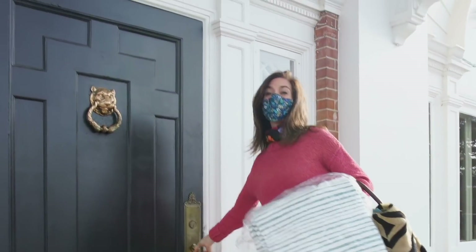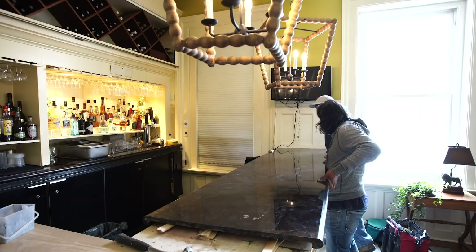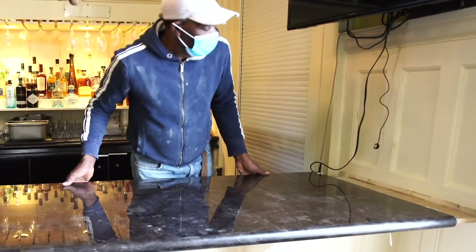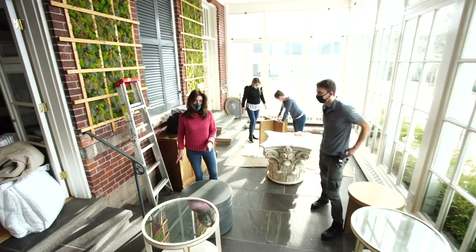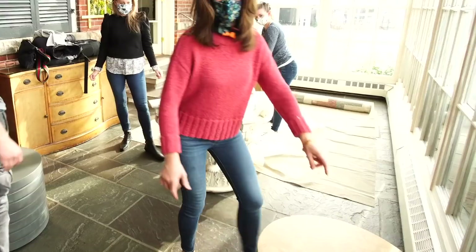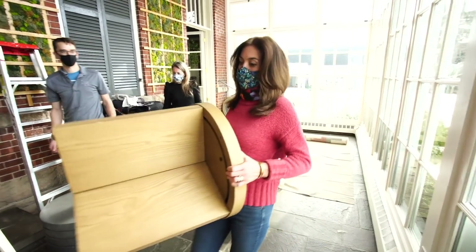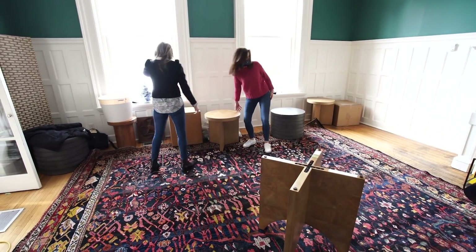I might need to borrow your ladder later because I've got drapes to hang. This is going to go into the bar — the white creamy ones stay here and this one is going in here. My gosh, that's heavy!